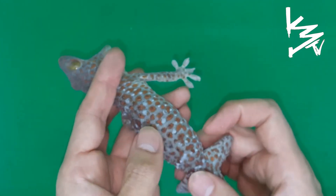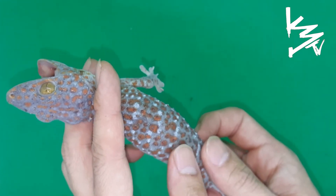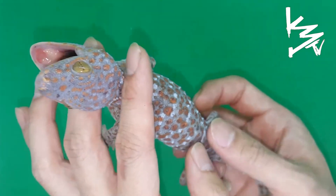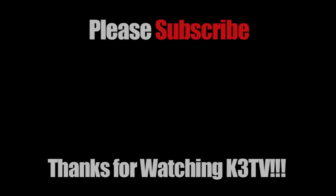Beautiful species nonetheless — the Tokei gecko. A great species to look at if you have an enclosure; great to have just to admire, but very, very mean. Alright guys, thanks for watching. Even this one — if you have them, love them. Peace.